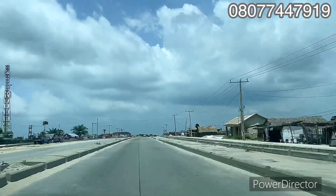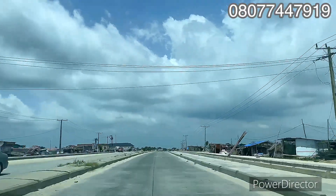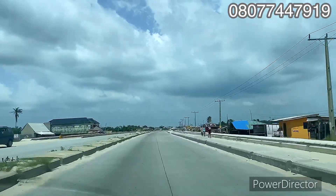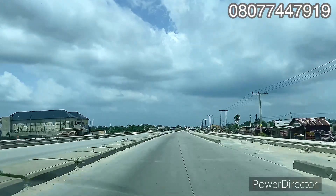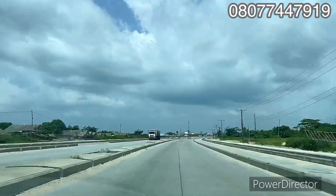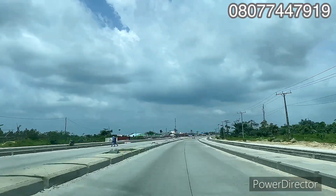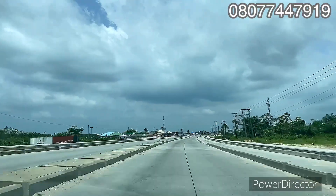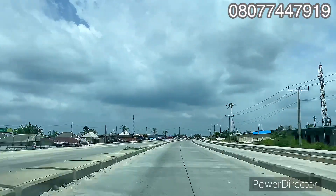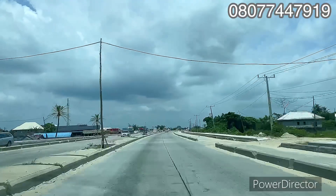This road takes you to Victoria Island and Ikoyi. More than 20 years ago, those places looked exactly like this — bush and forest. Some people had the opportunity to secure property there and said, 'What am I coming to do here in this forest?' But today those areas are selling in multi-millions and billions. You go to Banana Island now and a plot of land is worth billions — the least you can see is 500 million naira.